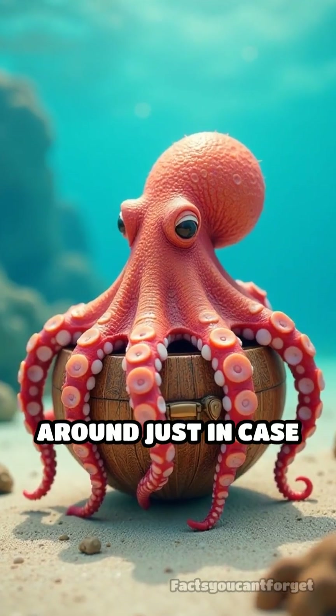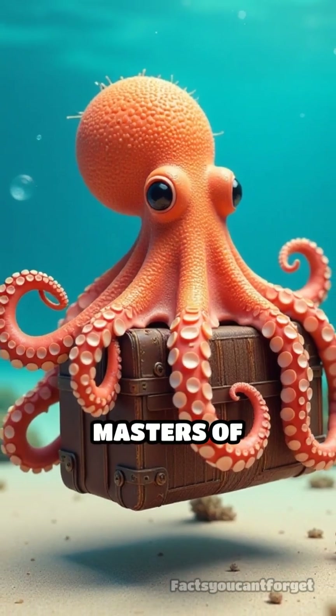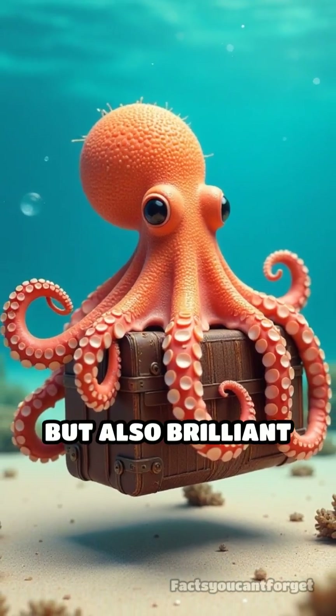Imagine lugging your own house around just in case you need to duck inside. It's proof that octopuses are not only masters of disguise, but also brilliant tool users.